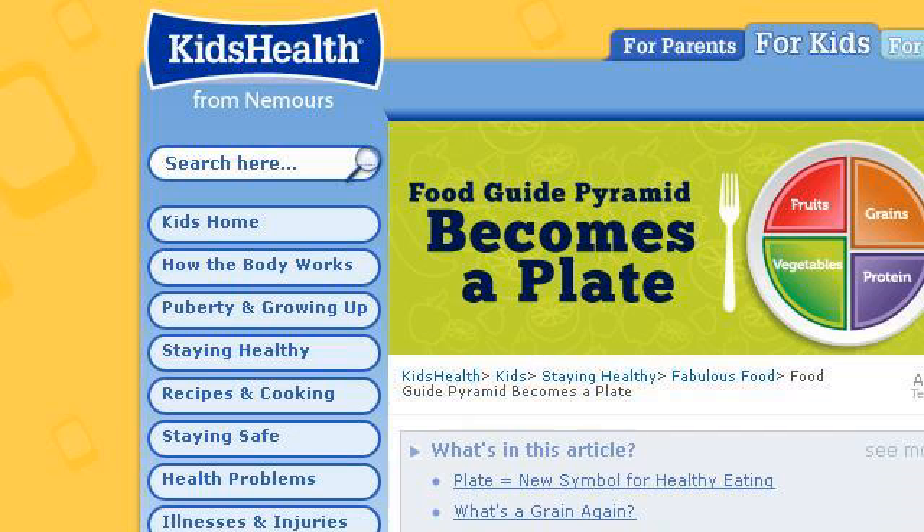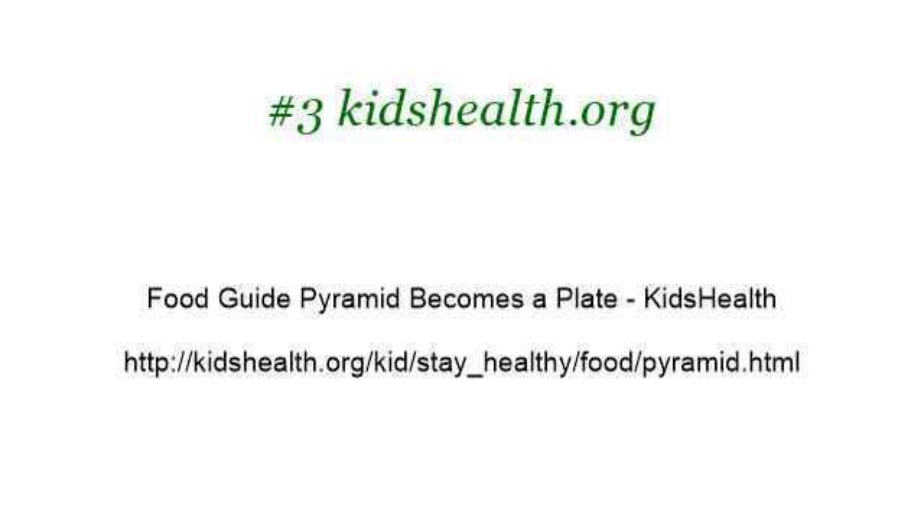If you don't find useful information on the previous sites, see kidshealth.org. The web page Food Guide Pyramid becomes a plate, Kids Health. Here's the link.